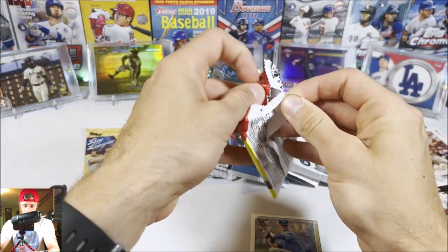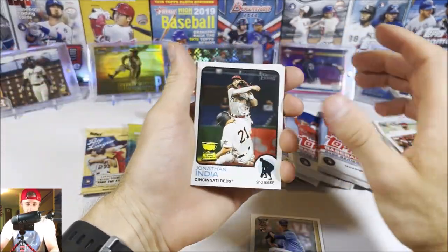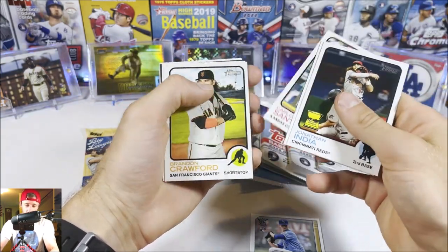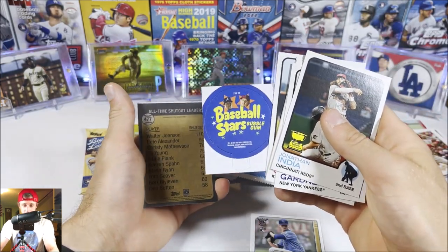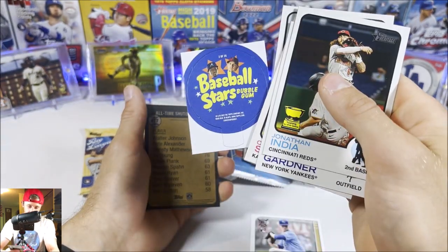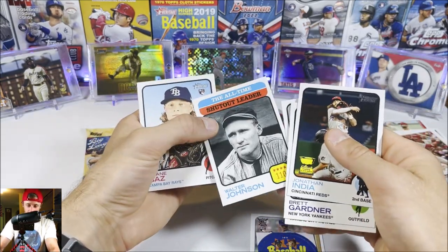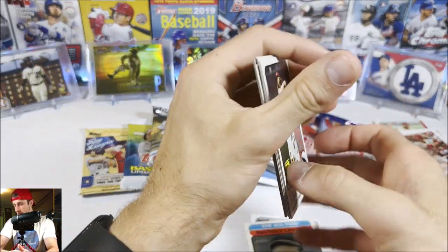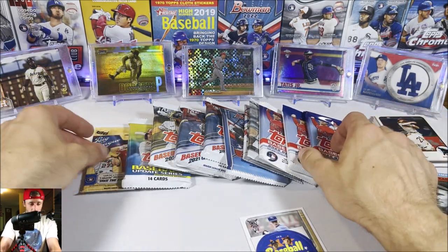Now we get 2022 Heritage — this product can also be not super exciting but you never know. We pull a Jonathan India rookie cup, Brett Gardner, Carlos Santana, Crawford, Santander, and one of these Lids inserts which is kind of cool — Kershaw on the front with Mike Trout and Acuna on the back. Then we get a short print — Walter Johnson — not bad. Then Shane Baz and Jake McGee. Some good stuff there; I'll put the short print aside.